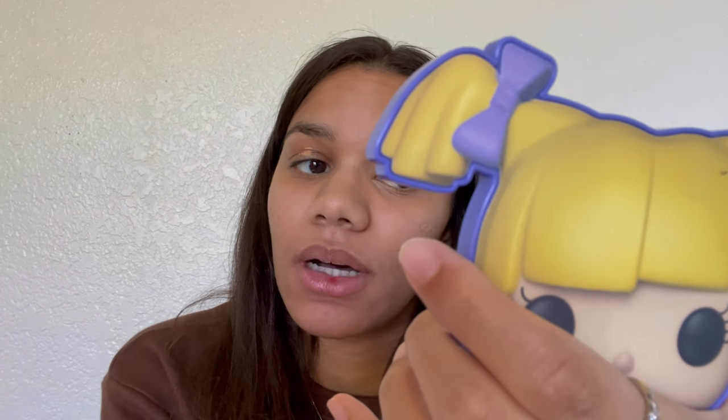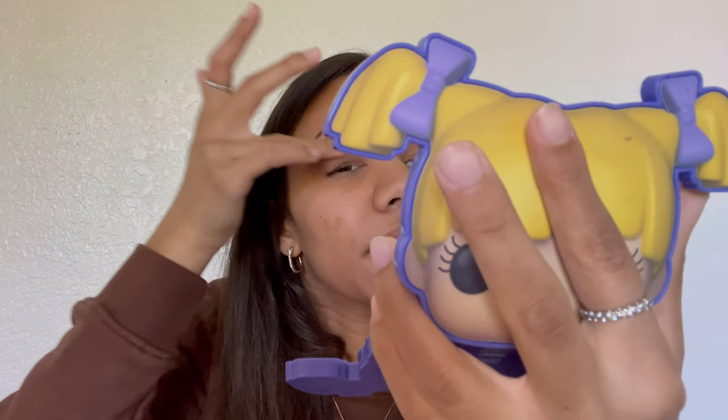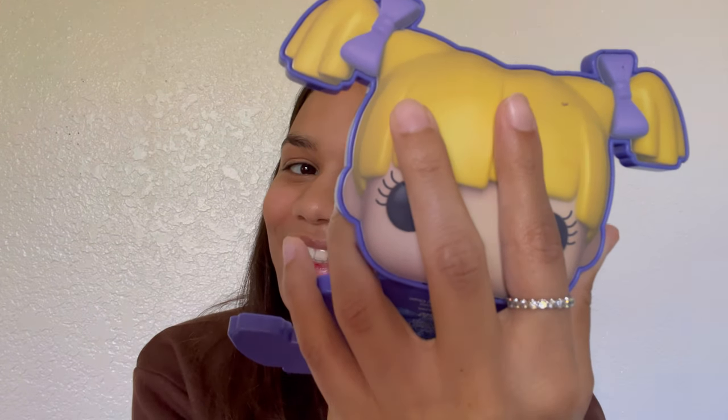We're going to be using this Angelica eyeshadow palette as a mirror because it's cute. I'm just going to start covering up my blemishes. I don't wear foundation because I have creases on my forehead and I don't like how it sits in there, so I just use concealer. This is probably not my best color match since I've had it for years, but it'll do for now.